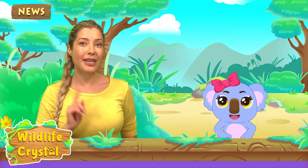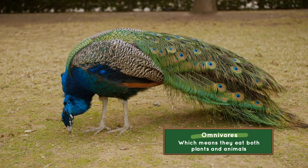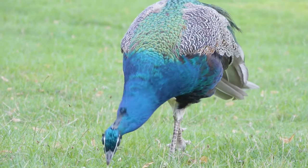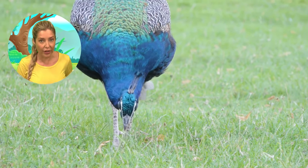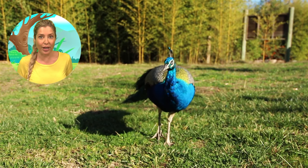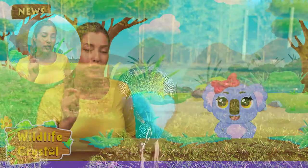What do they eat? Peacocks, peahens, and peachicks are omnivores, which means they eat both plants and animals. In the wild, peachicks are weaned on soft food by their mothers until they're able to consume larger, more solid foods. Peacocks and peahens have very strong and sharp beaks that develop very quickly. Peachicks will be able to forage for plants, insects, and small animals within two weeks to a month of being born. All peacocks, peahens, and peachicks require a high protein diet to help their beautiful feathers grow.